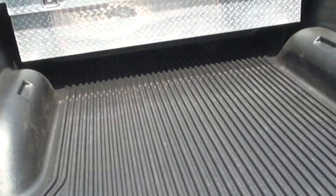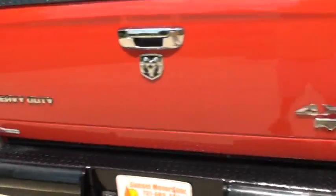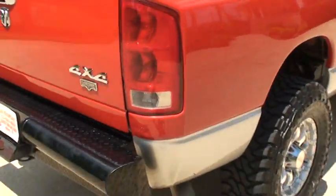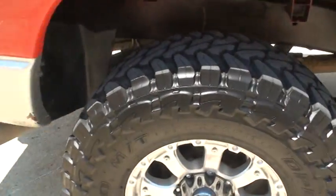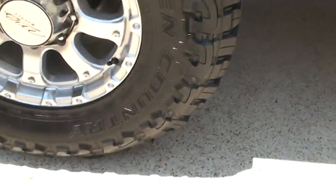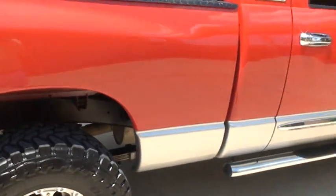It does have a bed liner and a toolbox. Nice wheels and tires — tires are new Open Country. They're actually real quiet: no wobbling, no noise, real smooth going down the road.